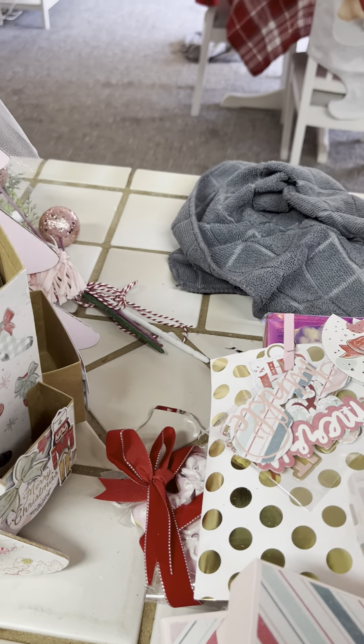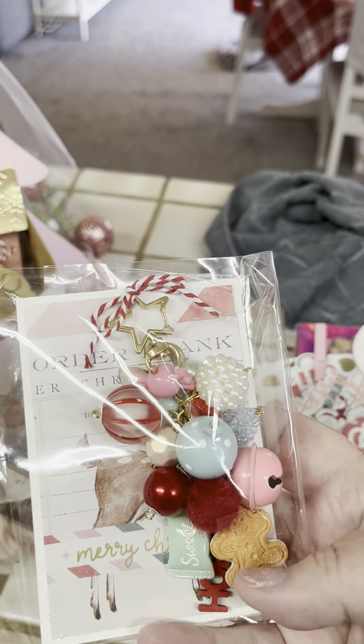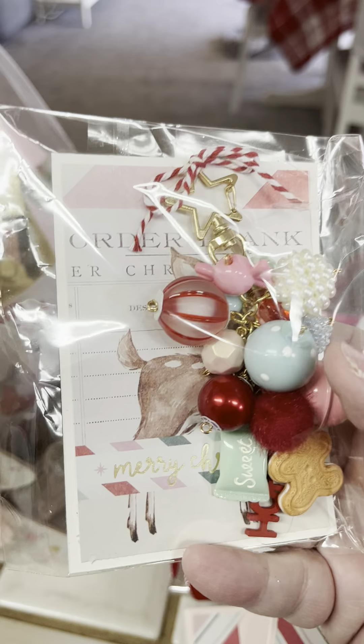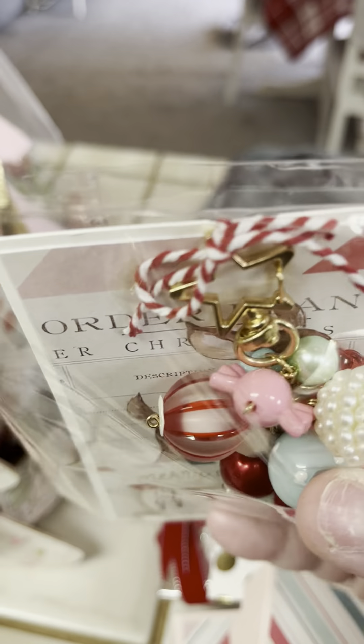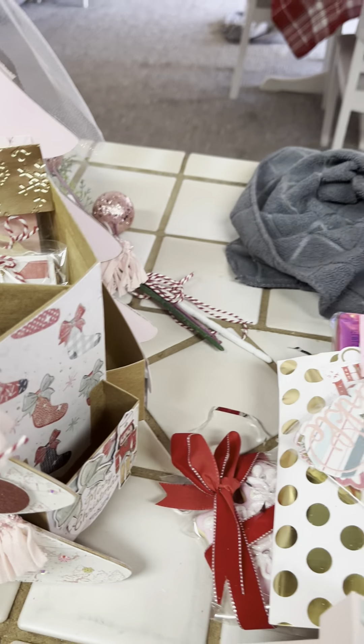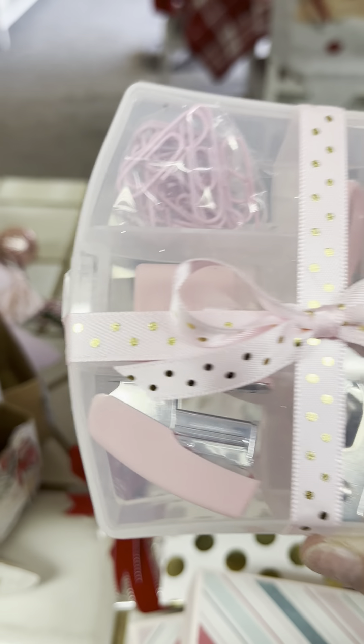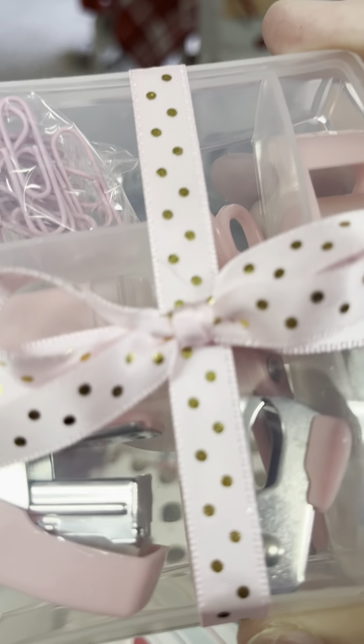A dangle, which I absolutely love. A little gingerbread, a bell, little candies. I have a bulletin board that I keep all my swapped dangles on — I'll have to show you guys. A little gift of a cute mini stapler, mini scissors, stapler remover, tape dispenser. I think it's an eraser and paperclips. That's adorable.